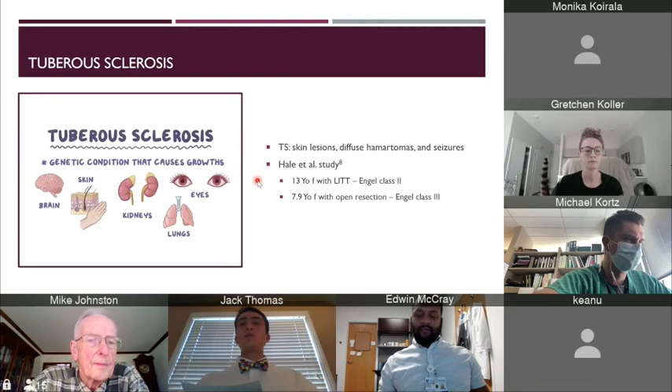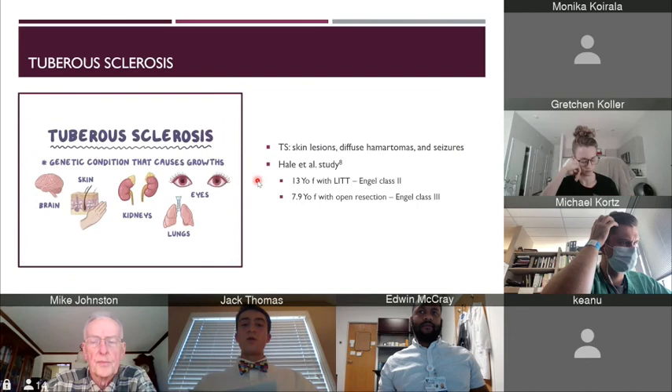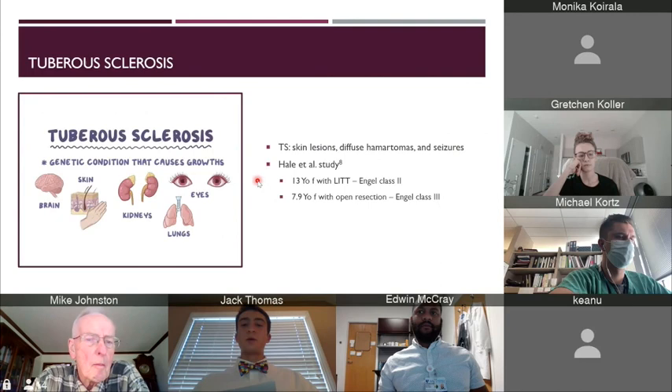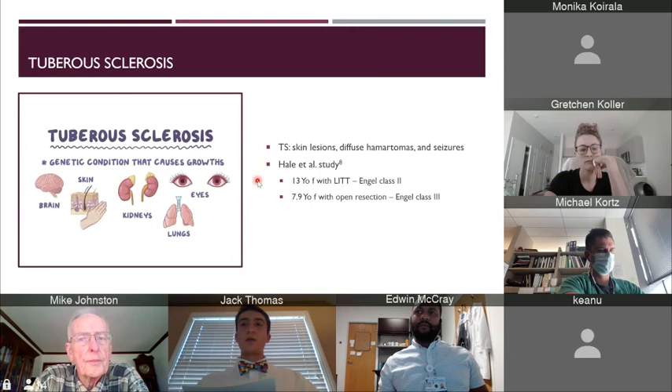One of the studies done was by Hale et al. Of note, there were two patients to discuss. One was a 13-year-old female who underwent LITT, and the other was a 7.9-year-old female who had open resection surgery. The 13-year-old female experienced Engel class II at a 1.2-year follow-up. She had no prior history of epilepsy surgery. She had LITT therapy of her right frontal lesion and right superior insula, and she experienced no procedural or medicational complications post-ablation. The 8-year-old female had open resection of her right fronto-temporal lesion and insula with a corpus callosotomy. Post-operatively, she had left-sided hemiparesis for one week, and she was only Engel class III at a 3.85-year follow-up.